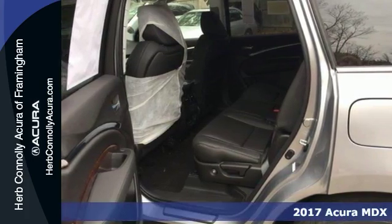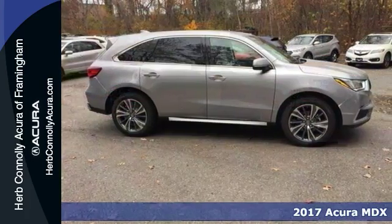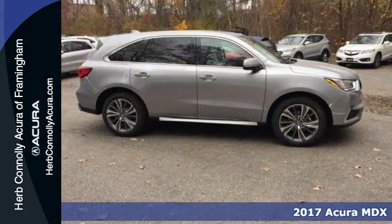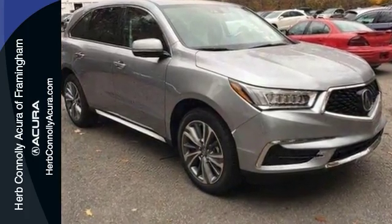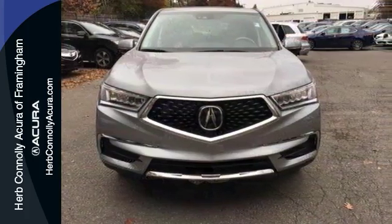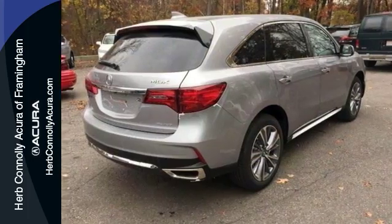Imagine yourself behind the wheel of this gorgeous 2017 Acura MDX, the ultimate indulgence. It features rain-sensing wipers and alloy wheels. It has a navigation system, heated front seats, a power moonroof, a multifunction steering wheel, and the technology package.